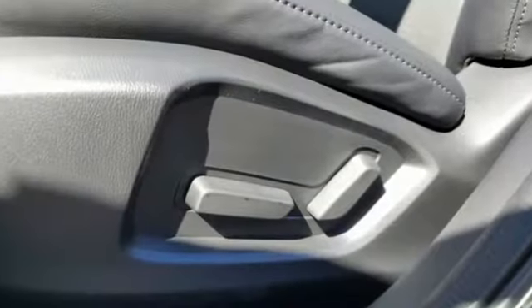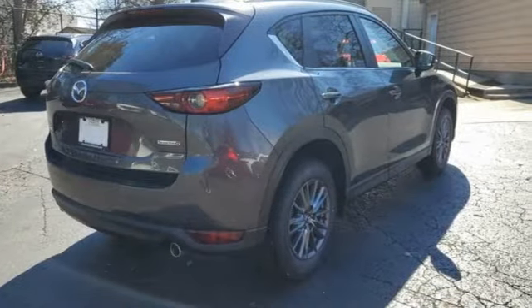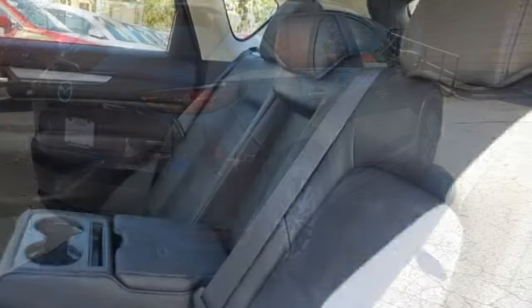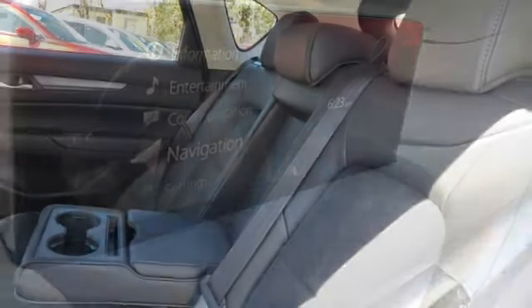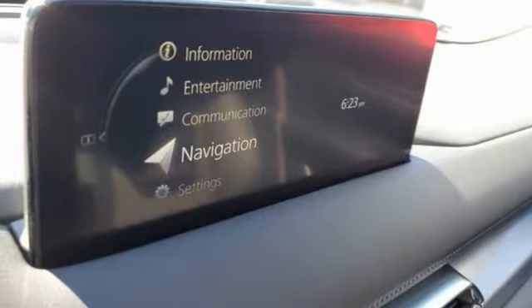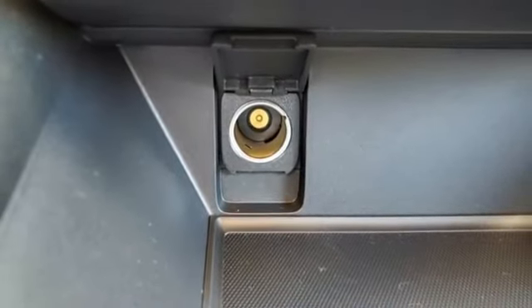It comes with great features you love: inline 4-cylinder engine, dual zone climate control, streaming audio, manual tilting steering column, Wi-Fi hotspot, external memory control, aluminum wheels, remote engine start smart device, and LED low and high beam headlights.